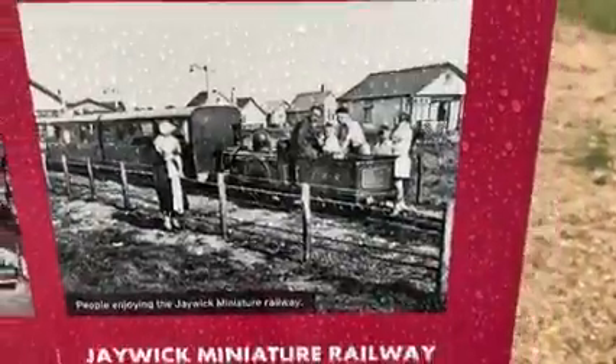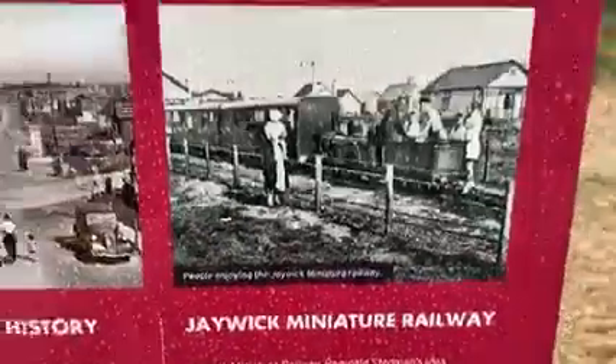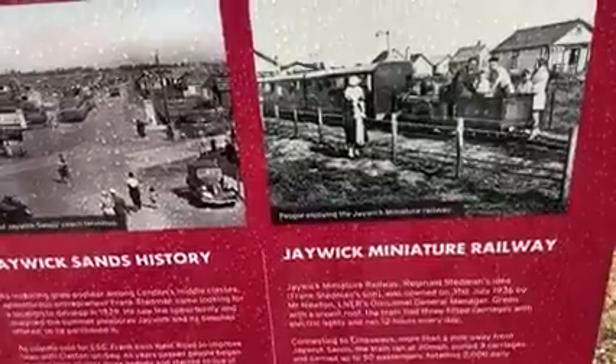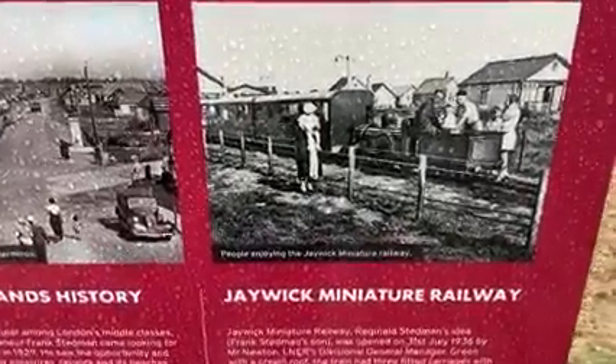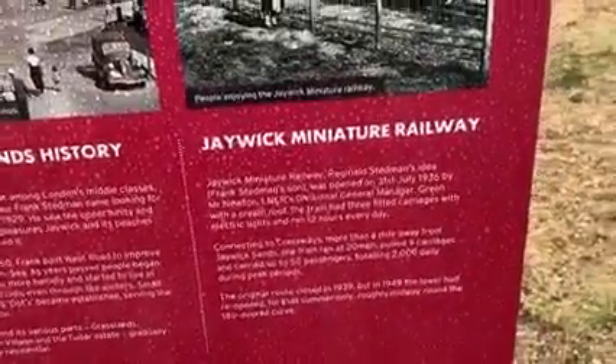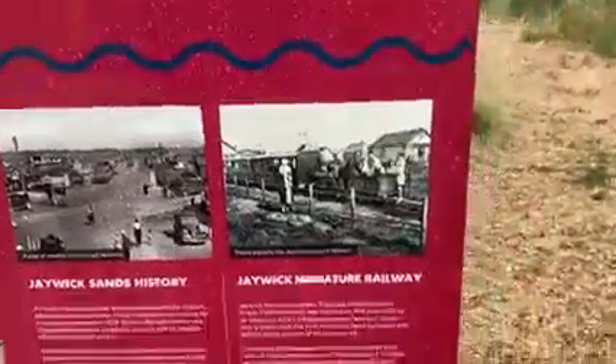And then the Jaywick Miniature Railway. The Jaywick Miniature Railway was Reginald Steadman's idea — Frank Steadman's son — and was opened on the 31st of July 1936 by Mr. Newton. With a clean roof, the train had three carriages with electric light and ran 12 hours every day. It crossed roads more than a mile away, ran at 20 miles an hour, pulling three carriages and carried up to 50 passengers, taking 2,000 daily during peak periods.